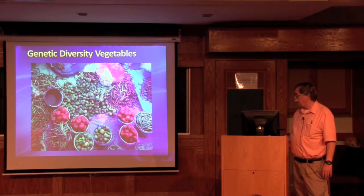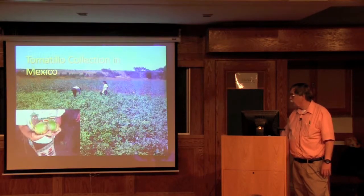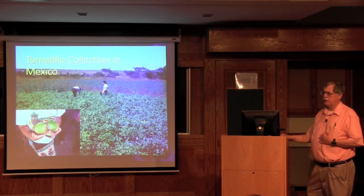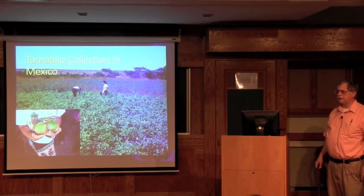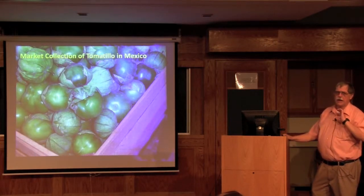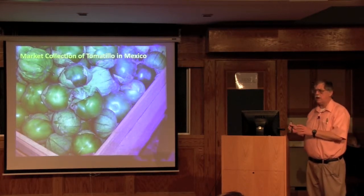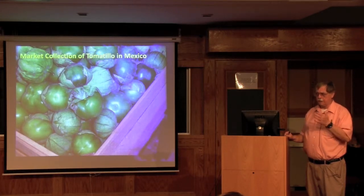We did have a collection mission in Mexico. You can see some of the genetic diversity with tomatoes, tomatillo, and beans. For cultivated crops, you often go to the field as they're being harvested, or to local markets, which have a higher probability that the crop being sold is from that region. For example, if you go to a local market in Puebla, you're probably getting a crop grown locally. But if you go to Mexico City, that crop could have come from anywhere in the country.